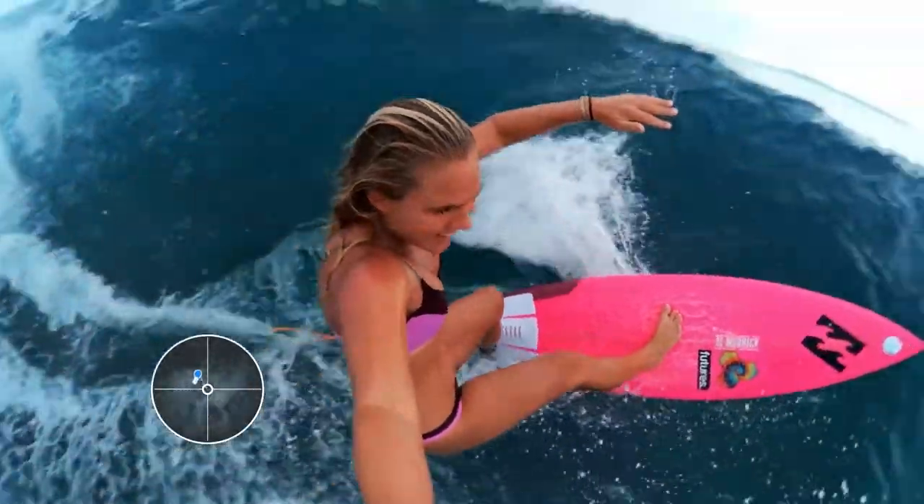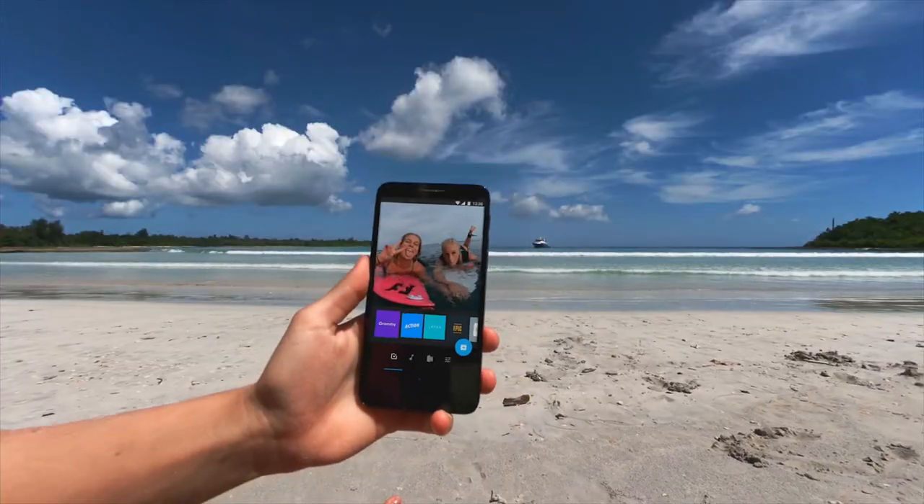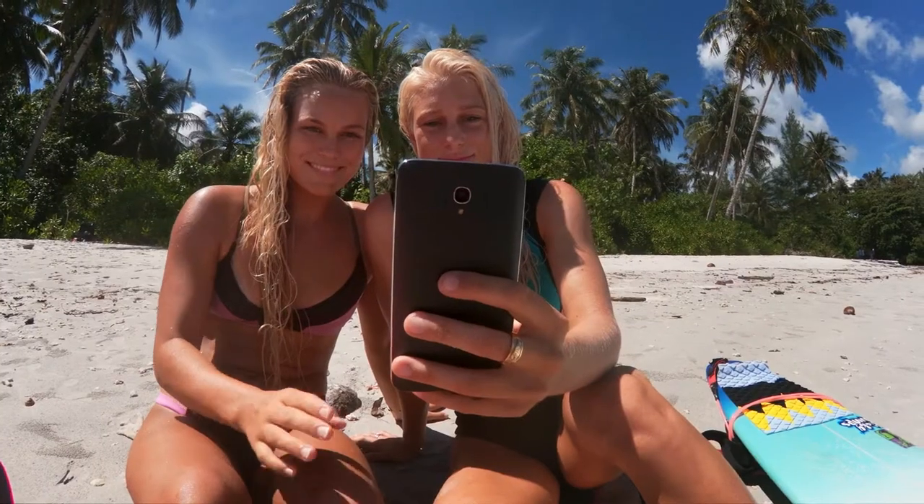Hero 6 is our smartest camera yet. We have algorithms for faces and audio, accelerometers, GPS, and we're able to take that data and pull them into your edit so we can create the most compelling story for you.